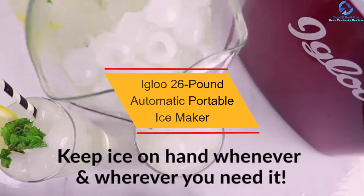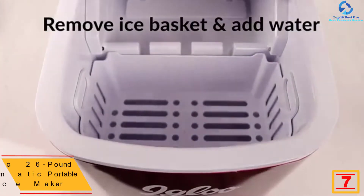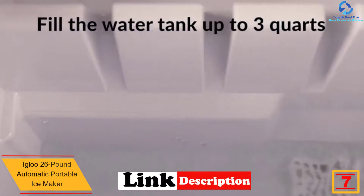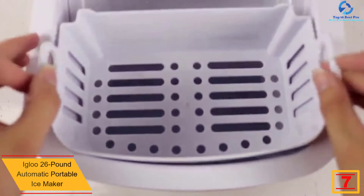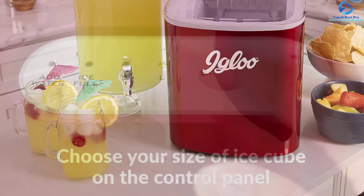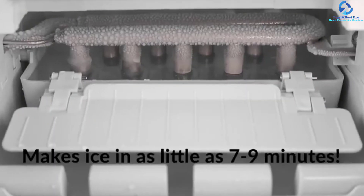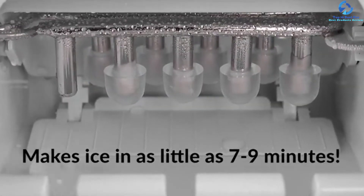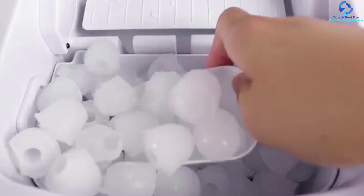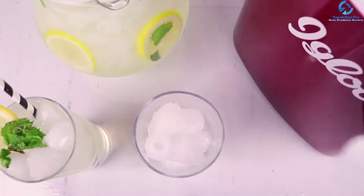At number seven, we have the Igloo 26 Pound Automatic Portable Ice Maker. It features a larger three-quart water tank so you don't have to refill it frequently. The control panel with LED lights allows for easy operation even during night hours. It also has a transparent lid for better viewing of ice cube capacity, a lightweight design with a carrying handle, and a capacity of 26 pounds — appropriate for serving more users.